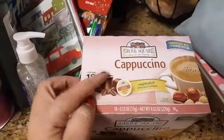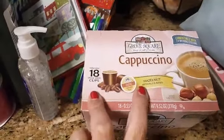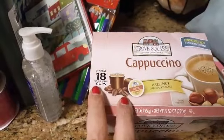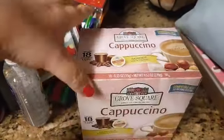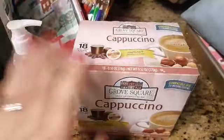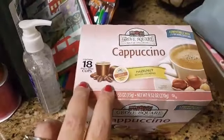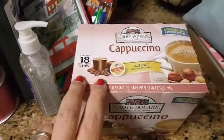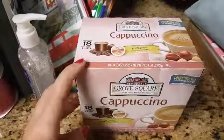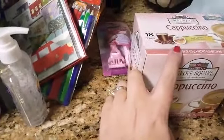The first thing I found were the Grove Square cappuccinos. All they had was the hazelnut, and this comes with 18 single-serve cups. I've heard these are worth way more than 99 cents and they're actually a pretty good brand. I don't have a Keurig machine but my salon that I work at does, so I actually bought this to take to work.